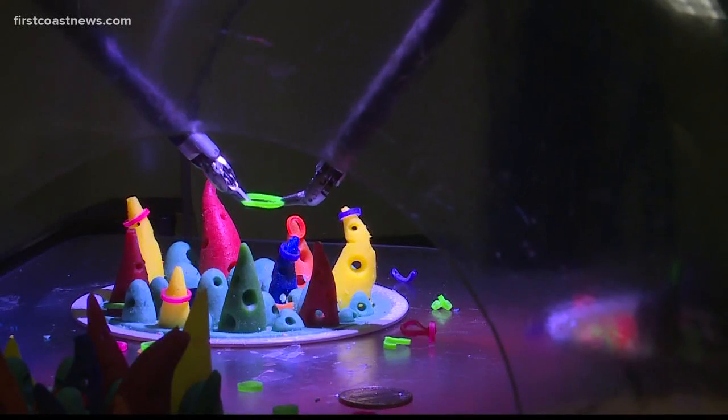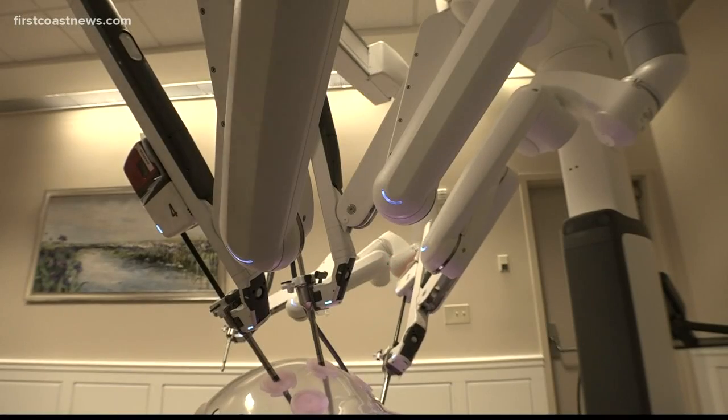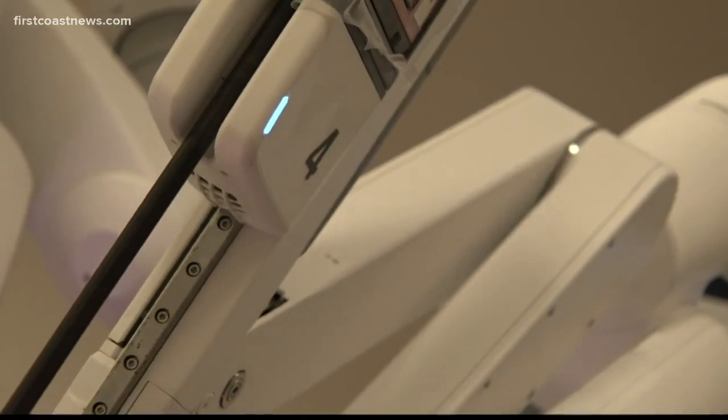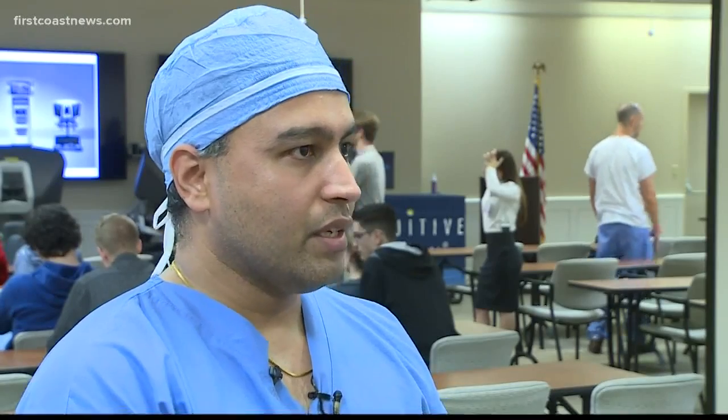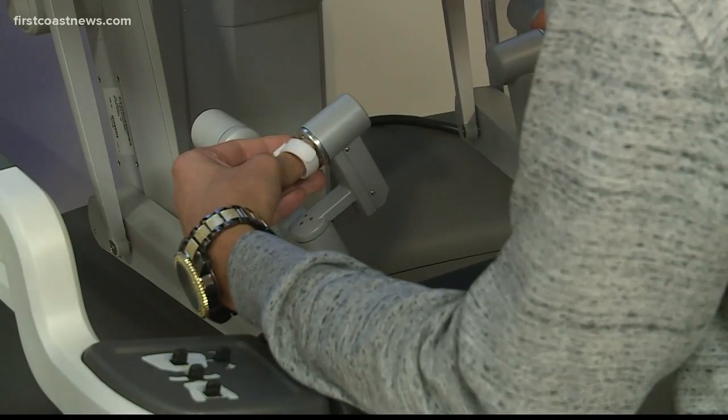The robots are used for a variety of surgeries, from prostate and colon to heart and kidney. They can work out of an incision just a centimeter long. What we're doing with our fingers, the instruments do the same thing inside the body.